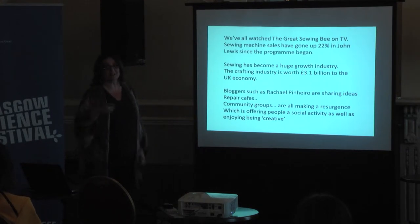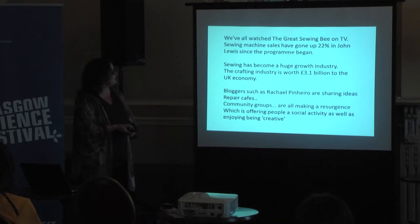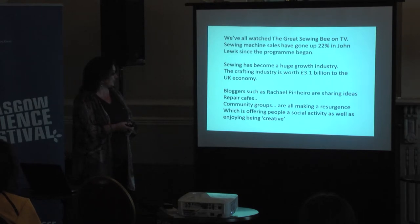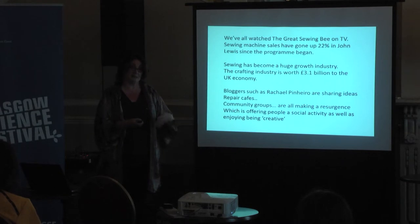As you can see from the student exhibition at the back, we're showing you how it can be done. We've all watched The Great Sewing Bee on TV — sales of sewing machines at John Lewis went up 22% since the programme began, which is a good thing. Sewing is becoming a growth industry again. The crafting industry has grown and is worth 3.1 billion to the UK economy. We've got bloggers sharing and inspiring, repair cafes, and community groups where you can go and get involved and enjoy being creative. If you're not part of one of these groups, it's a good idea to start one — not just as a creative activity, but to socialise and be part of a community.